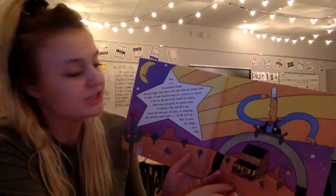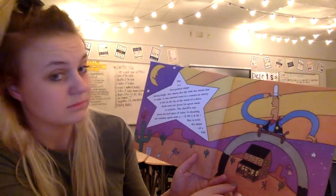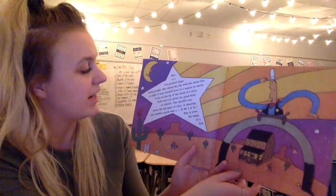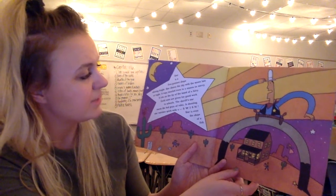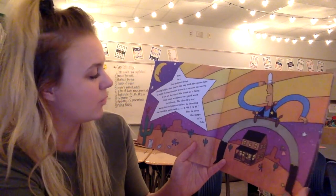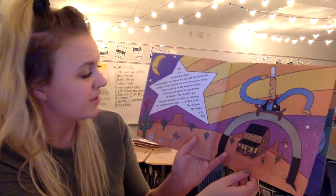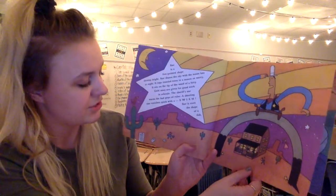A star is a five-pointed shape shining bright. A star shares the sky with the moon late at night. It tops tinsel trees in a season so merry, it sits on the tip of a wand of a fairy. Gold ones are given for good work in schools. The sheriff's star warns the bad guys of rules. A shooting star vanishes quickly with a swish — a star is even the shape of a fish.